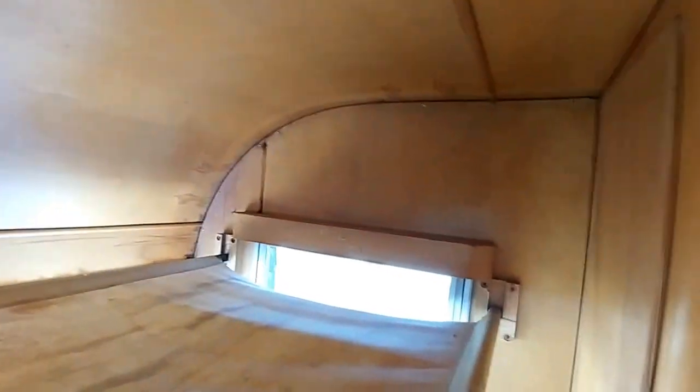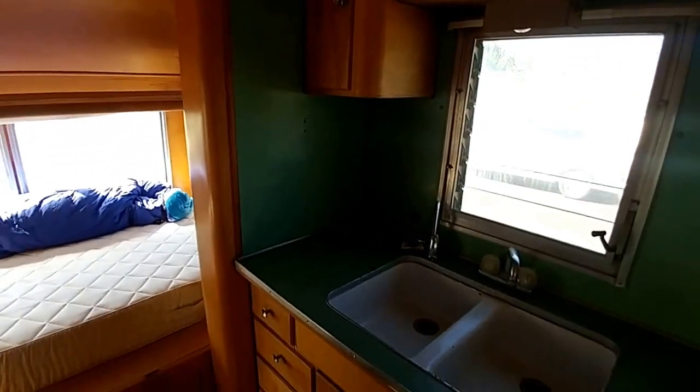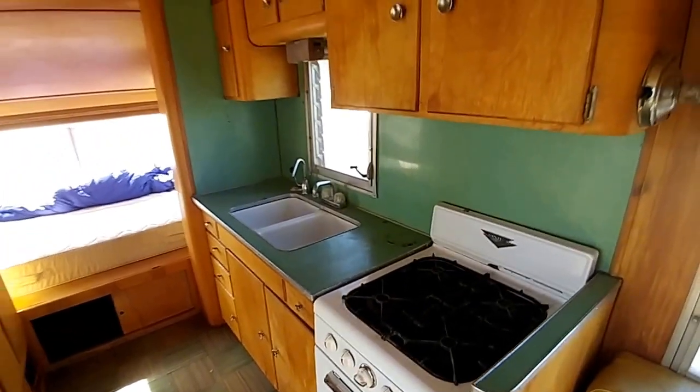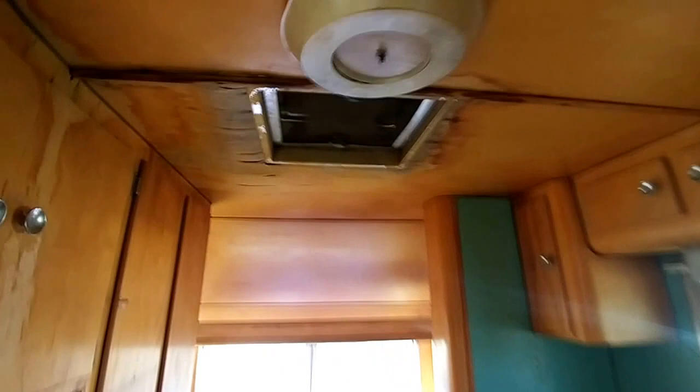Gorgeous curved ceiling. This is actually a cabinet in here. If you come around, you can see the kitchen — double sink. There's the ceiling vent.